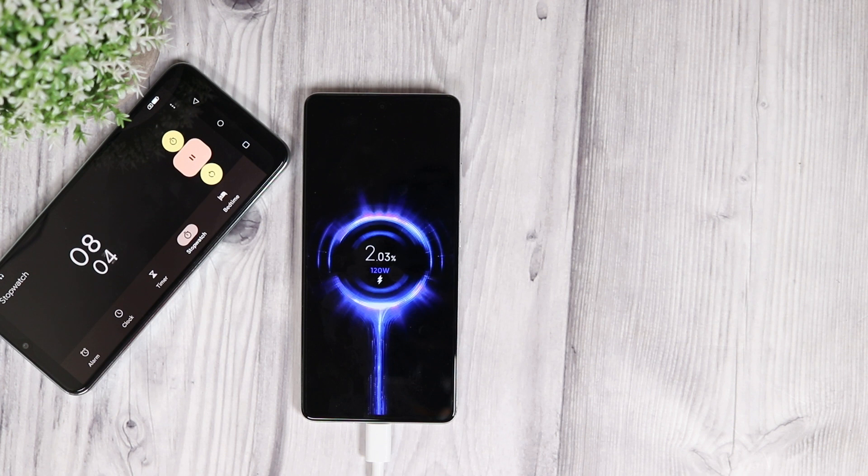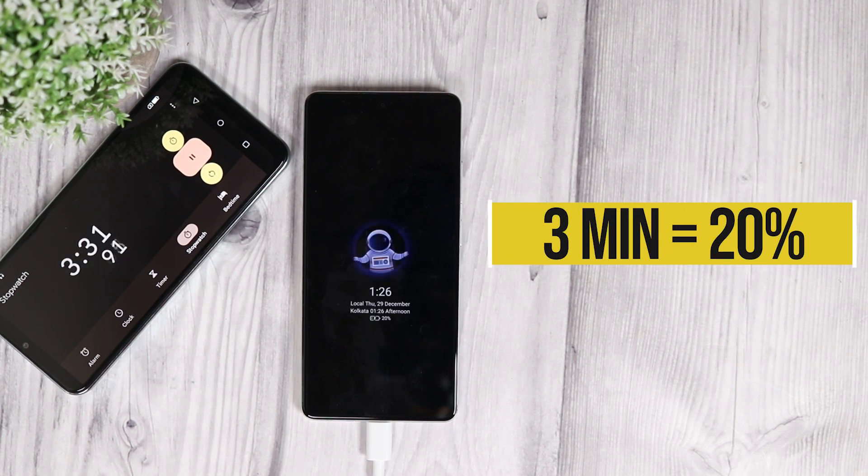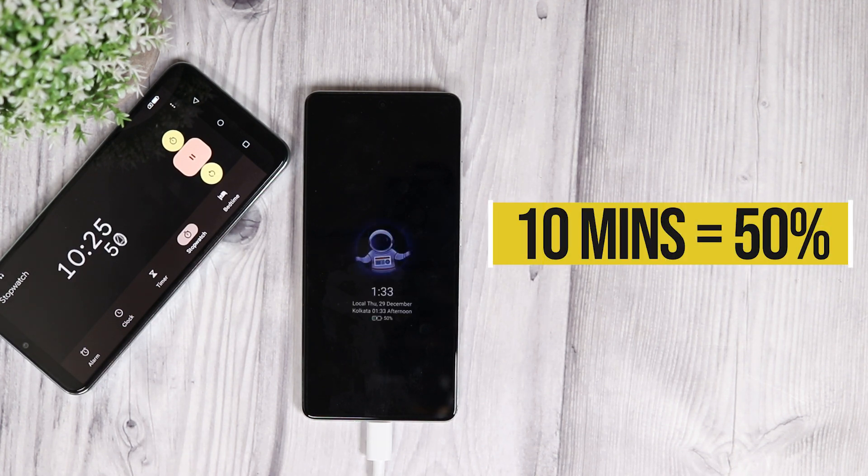Right off the go it just blazes — in one minute you reach 10% battery life. In 3 minutes you get 20% battery juice. In 5 minutes you have 30% battery in your phone. It just takes 10 minutes to tank 50% battery juice in your phone.